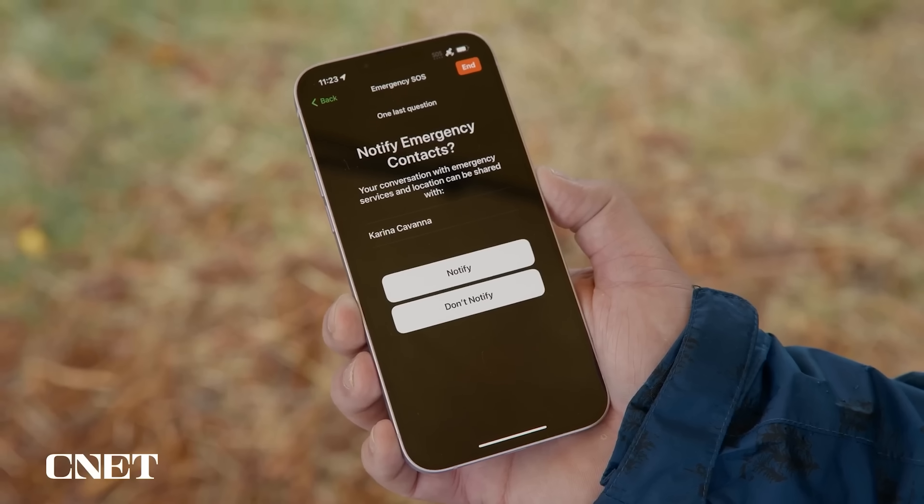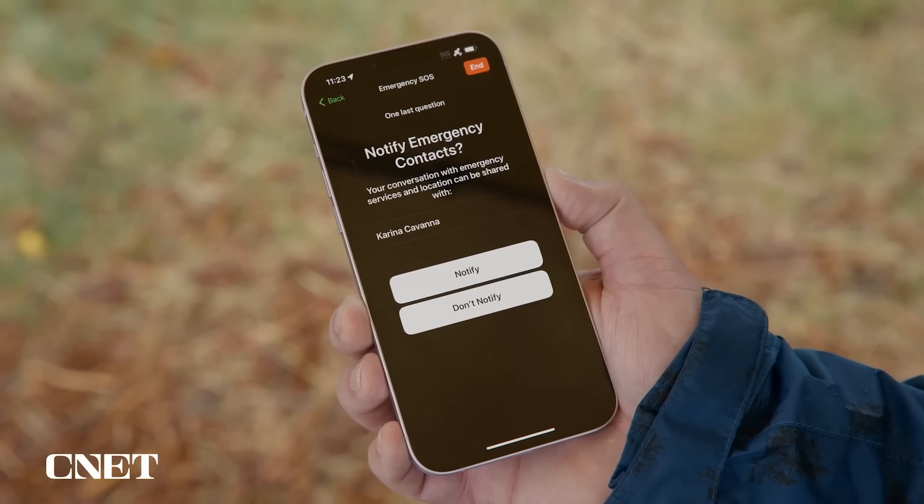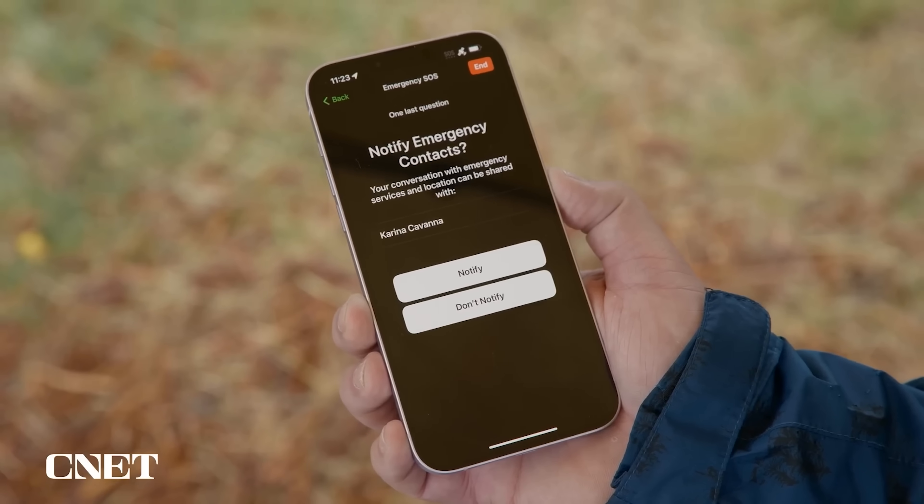Hopefully you'll never need to use either Emergency SOS via satellite or Satellite SOS, but just in case, you should set up your emergency contacts ahead of time. I know, I sound like your mum, but this is really important — if you do need help, your emergency contacts can get notified if you request help through the satellite feature.